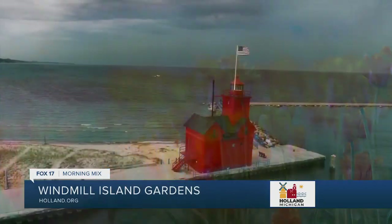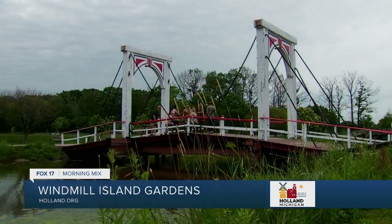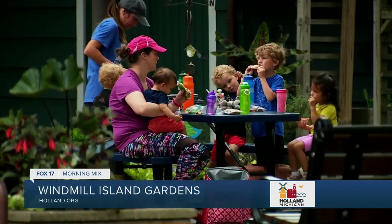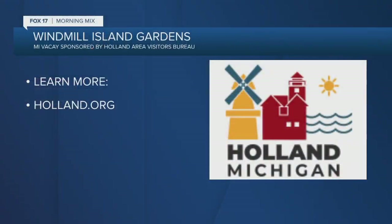Holland is just a great place — we're known for the lake, a beautiful lighthouse, and a beautiful downtown. A lot of people look for our Dutch heritage here, and we're a great place for that at Windmill Island Gardens. You can visit the windmill, the carousel, the organ, and our beautiful gardens — there's really something for everyone. Can't wait to bring my family back. Learn more about Windmill Island Gardens and discover more of what the city of Holland has to offer at holland.org.